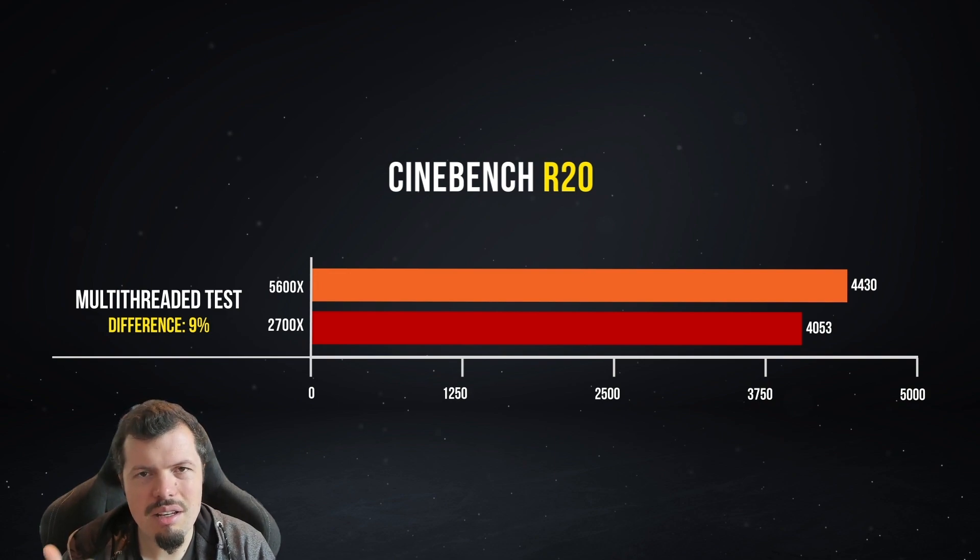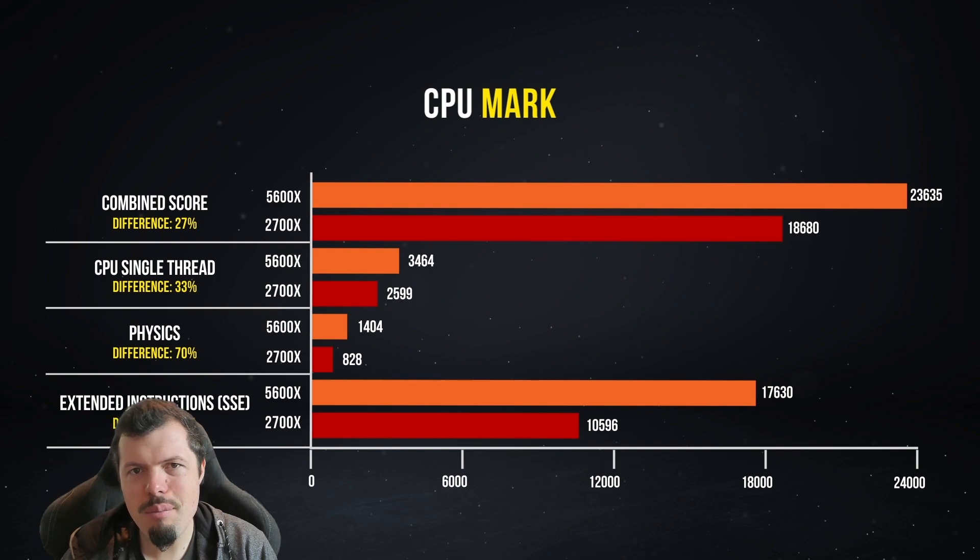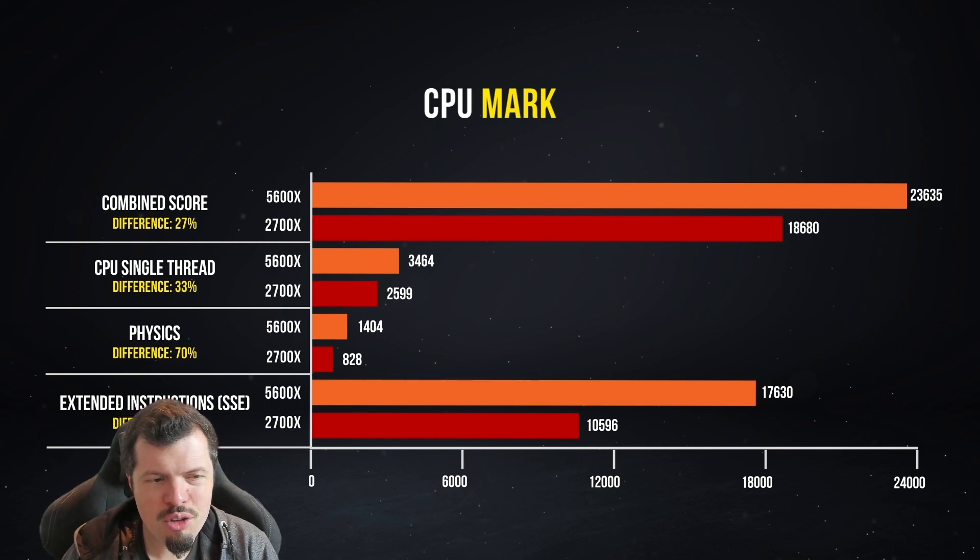These results speak even more to that. Don't forget: the 5600X is a 65-watt TDP chip and the 2700X is a 120-watt TDP chip — it's using twice the power to deliver less performance. Moving on to CPU Mark: the combined score overall is 27% better, single thread improvement is 33% better in two generations, physics score improved by 70% — that's its ability to handle multiple tasks in gaming. Extended instructions, SSE, which we use for gaming, saw a 66% performance improvement with four less threads and two less cores. Absolutely staggering.